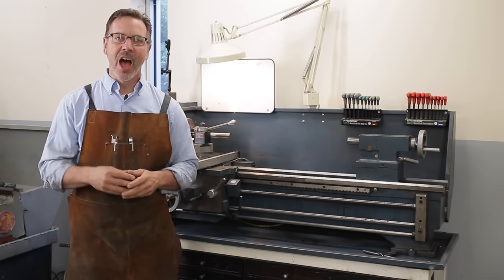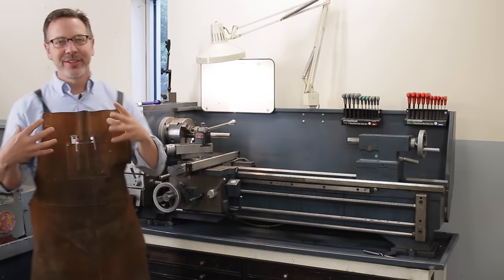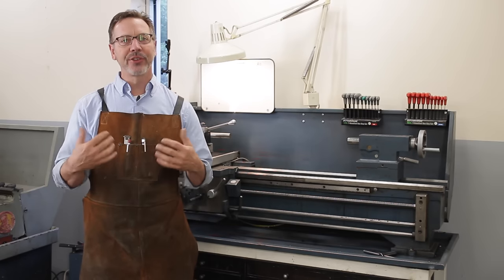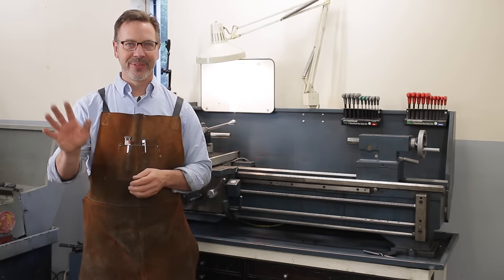That's the end of part one of how to buy a metal lathe. In part two, we're going to cover the headstock area and also talk about tooling that comes with the lathe. I hope you guys enjoyed this video — if you did, give me a thumbs up. Love to hear your positive comments, and remember, until next time, go out in your shop and build something cool. Thanks.